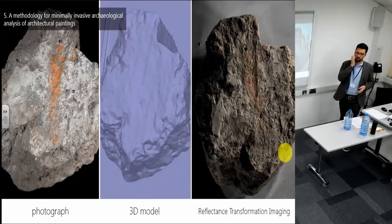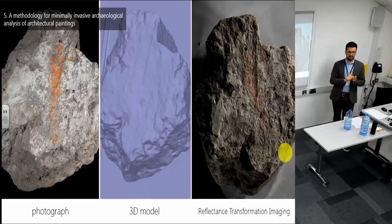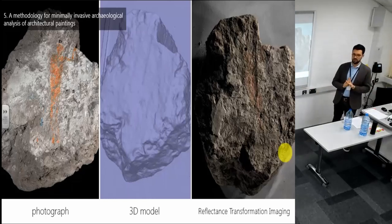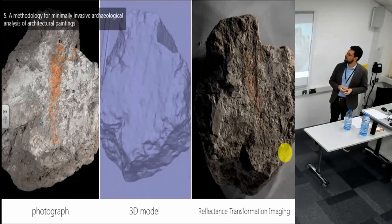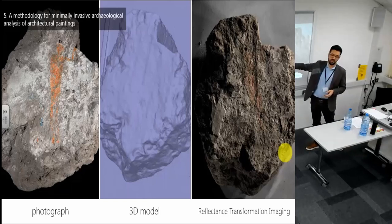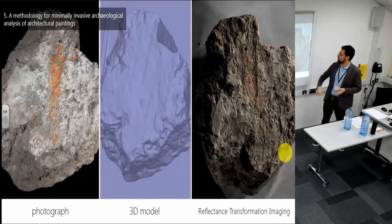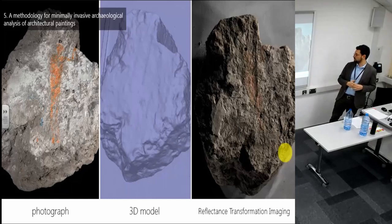I've also been using 3D modeling and photogrammetry techniques. This has been very important not only as a way of off-site visualization — since paintings decay over time and I don't have constant access to them as they are stored safely in Turkey — but also because it allows me to look at surface modifications and surface anomalies in a way that is better than simple photographs. I've been using both 3D modeling and Reflectance Transformation Imaging, known as RTI, for that purpose.